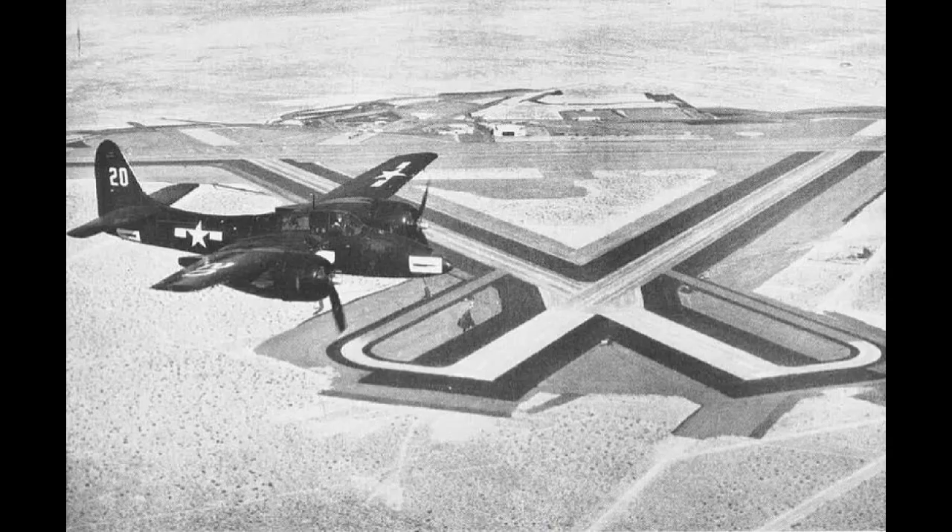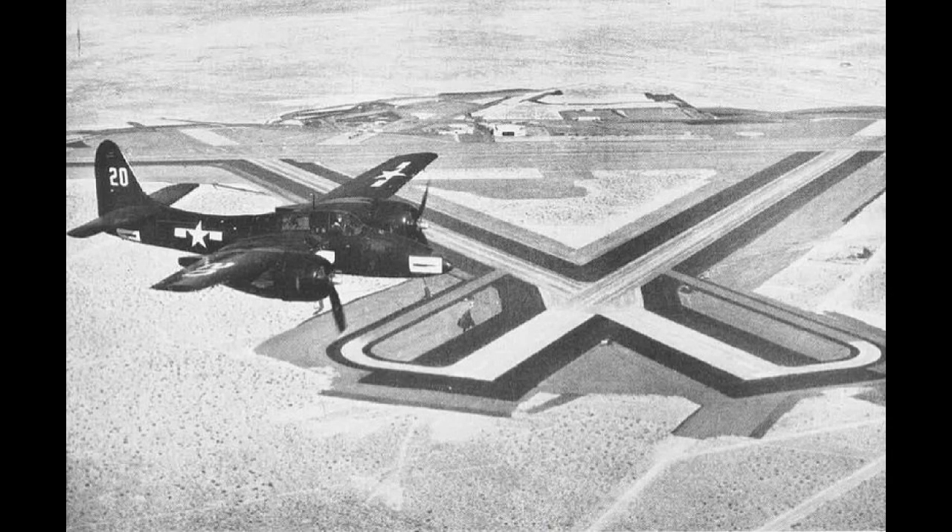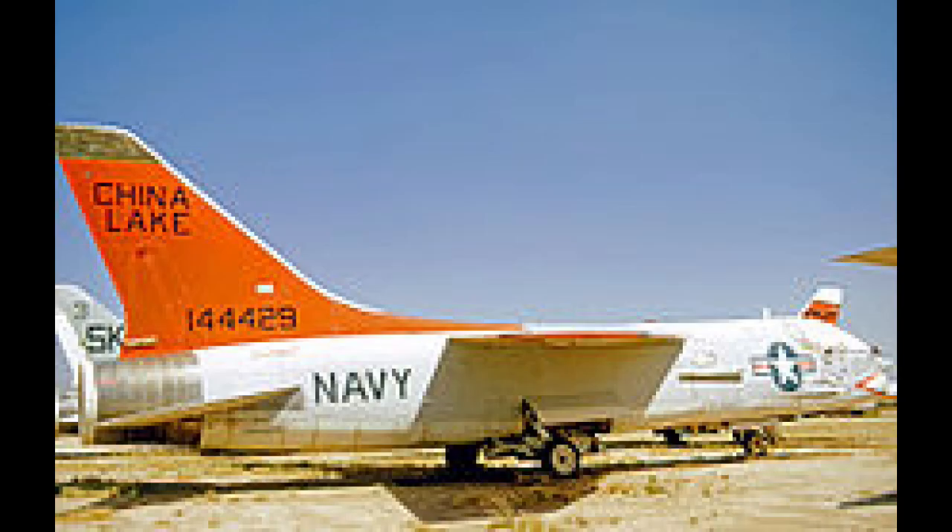That base is China Lake Naval Air Station — also called Naval Air Weapons Station China Lake, or formerly the Naval Ordnance Test Station China Lake. China Lake is the U.S. Navy's main base to test and research naval weapons. A lot of missiles were developed there. It's located north of Edwards Air Force Base, the U.S. Air Force's flight test center. China Lake takes up a huge amount of land — sandy, weedy, stony, and most of all desolate. It's been active since 1942.